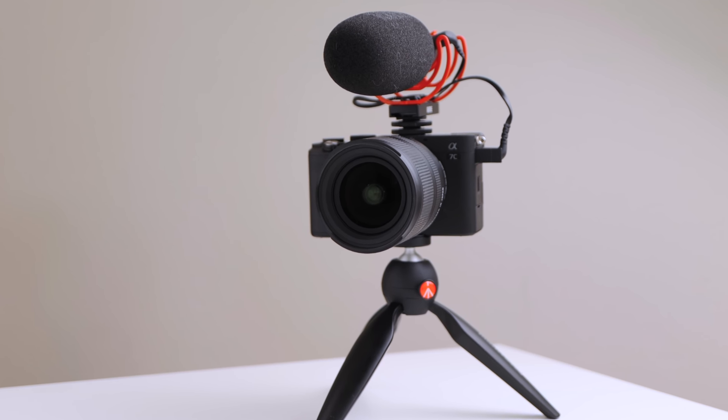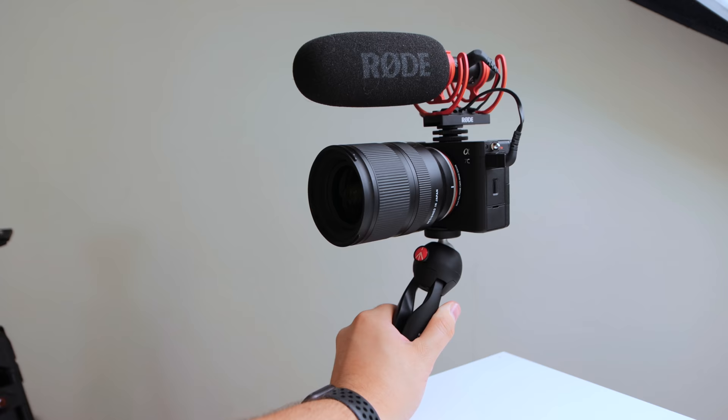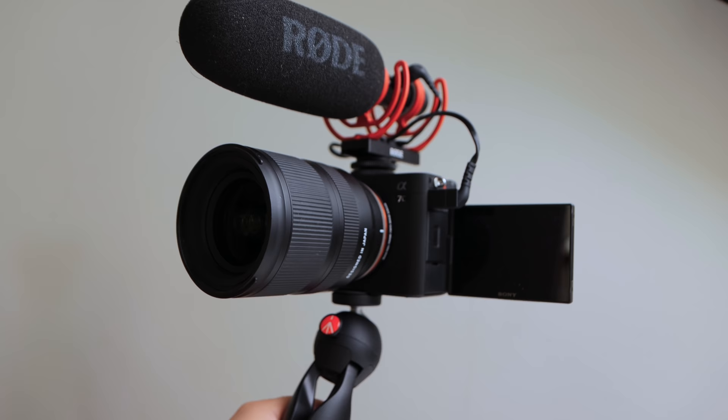I've been using the Sony A7C to vlog over the past few days with my wife, and this is a really fantastic YouTube vlog camera. I've been experimenting with different lenses and tripod systems, but I feel like I found a really great budget yet professional A7C vlog setup, and I'm gonna break it down in this video.